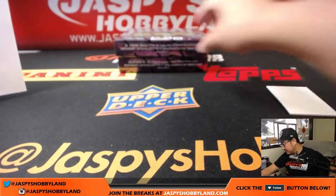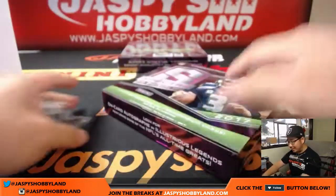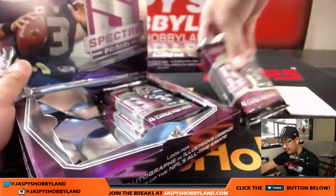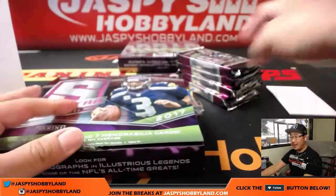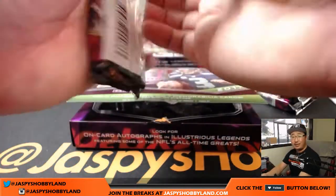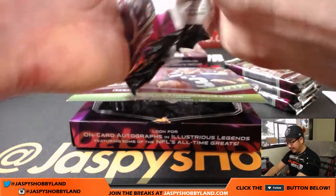Next box — halfway through our half-case break. This is pick your team number one. JazbeesHobbyland.com has a lot more pick your teams — pick your team two through ten. I agree, Callum — I thought that was a nice touch as well. The matching autos with the parallels, the color of the auto with the parallel color. It's a solid aesthetic look.